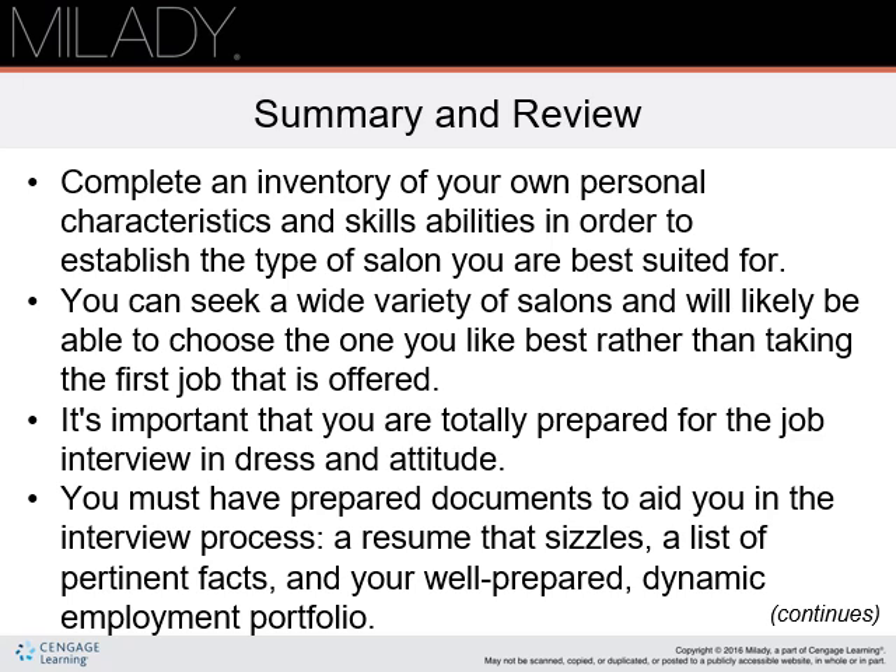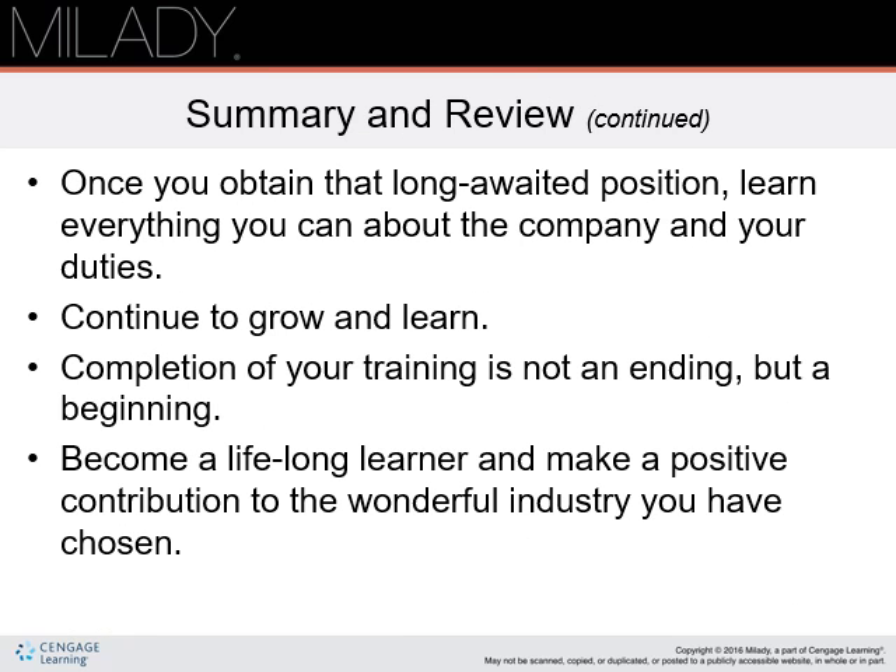Summary and review. Complete an inventory of your own personal characteristics, skills, and abilities in order to establish the type of salon you are best suited for. It's important that you are totally prepared for the job interview in dress and attitude. You must have prepared documents — a resume that sizzles, a list of pertinent facts, and a well-prepared dynamic employment portfolio. Once you obtain that long-awaited position, learn everything you can about the company and your duties. Continue to grow and learn. Completion of your training is not an ending, but a beginning. Become a lifelong learner and make a positive contribution to the wonderful industry you have chosen.